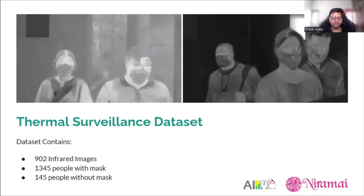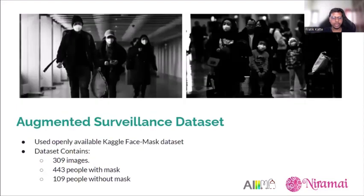There is a significant imbalance between the with-mask and without-mask classes. To address this, we used an openly available RGB face mask dataset and applied our novel augmentation method to create the augmented surveillance dataset, which is also publicly available. This dataset consists of 309 images with 443 people wearing masks and 109 without masks.